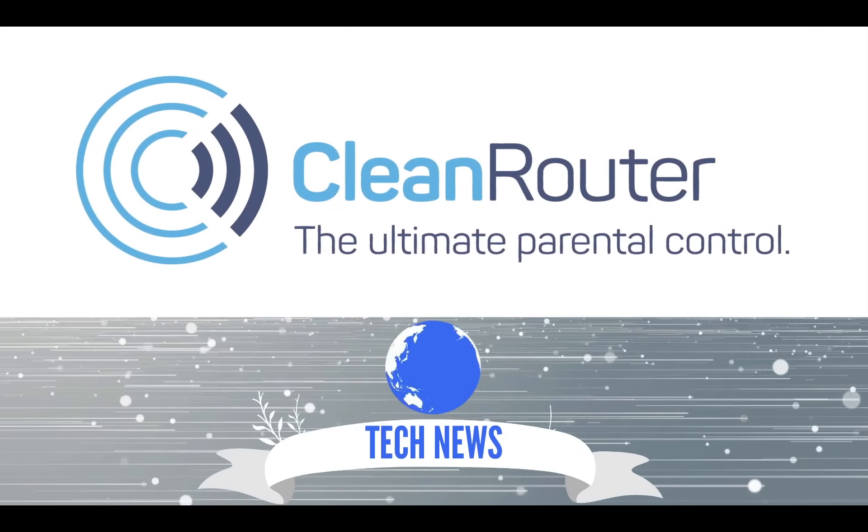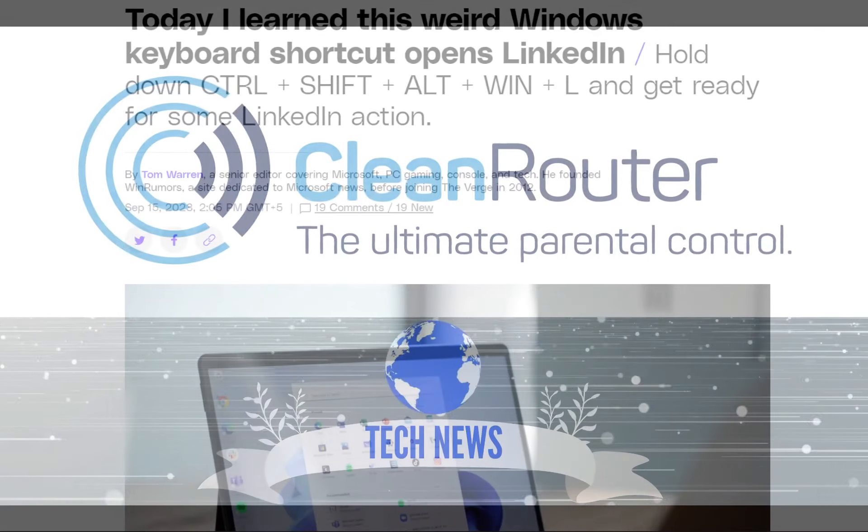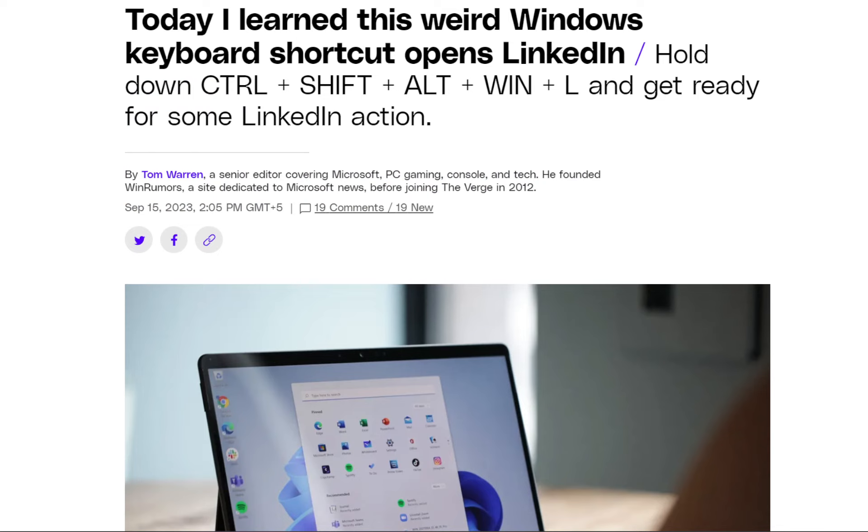Hi guys, welcome back to Clean Router's daily news and reviews. Today we'll be talking about some keyboard shortcuts that I'm going to teach you, which you can use in your daily work life. So let's jump right in.